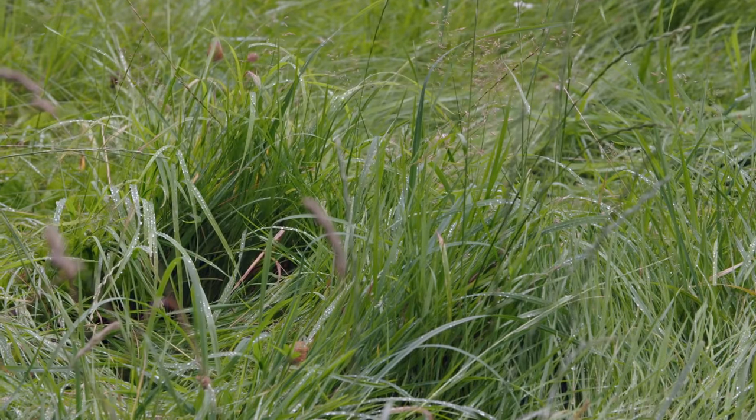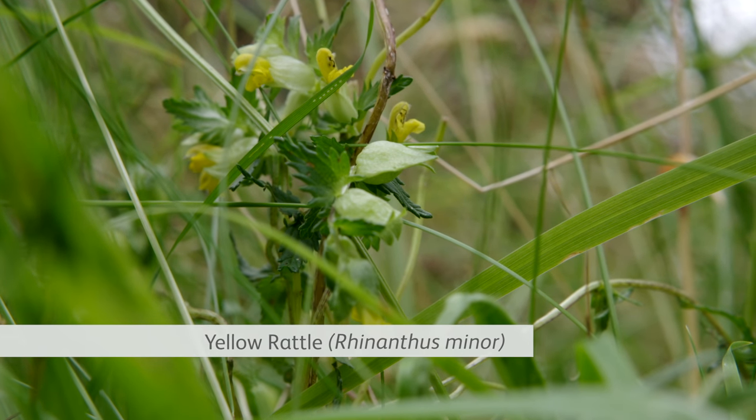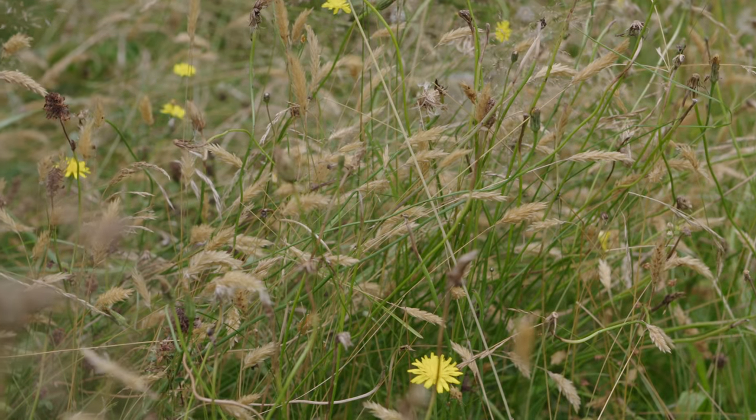If the grasses in your lawn are a bit too vigorous and are not letting the wildflowers come through, there's a simple fix for that. A lovely little flower called yellow rattle can be sown into the lawn — this is semi-parasitic on the grass and so will help to suppress its vigour.